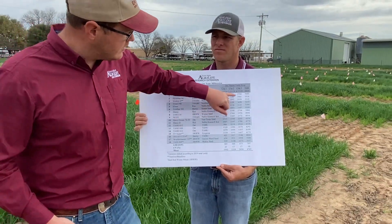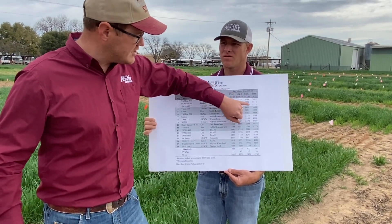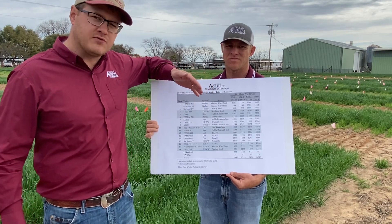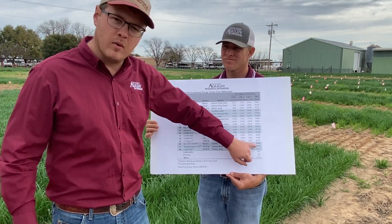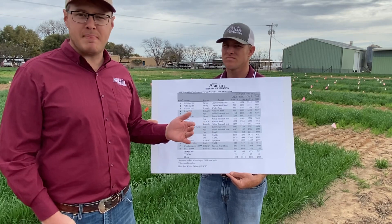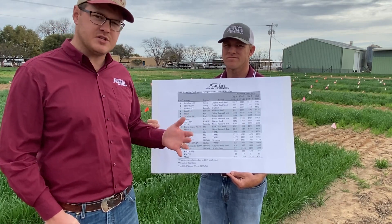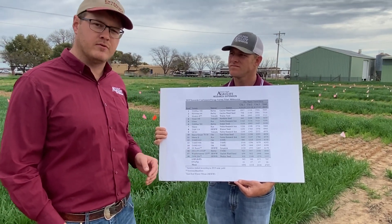I'd also highlight that we have a really significant range here — from the top end we're looking at over two and a half tons of forage total on the year, and on the lower end we're below two tons. So you've got several hundred pounds per acre dry weight forage difference that is totally due to genetics and the variety you select. That's why we think this information is so important for growers to have.